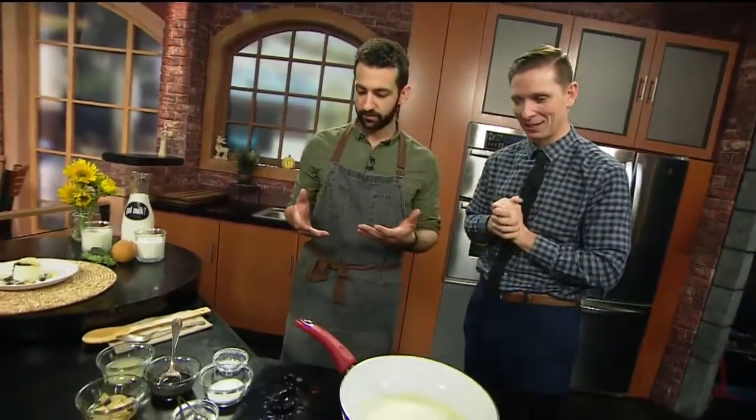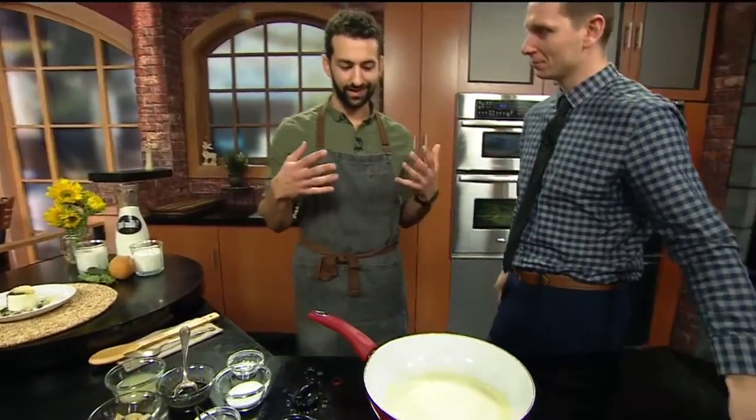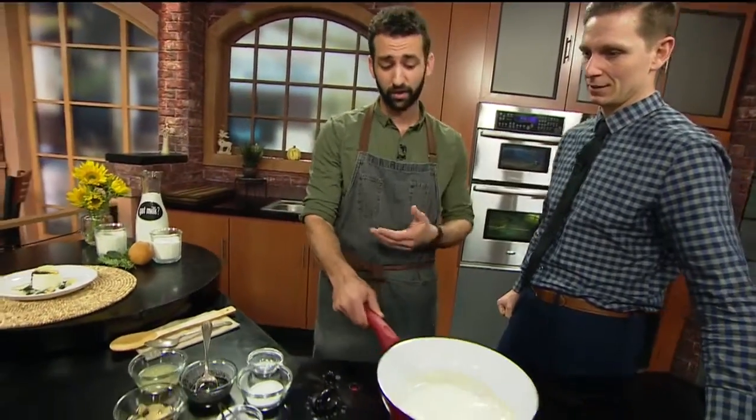You're here with Got Milk to show us the versatility of milk, and we're working on a classic technique. Classic is kind of trending for 2017 — going back to the basics. This is a classic panna cotta recipe, cooking with milk of course.